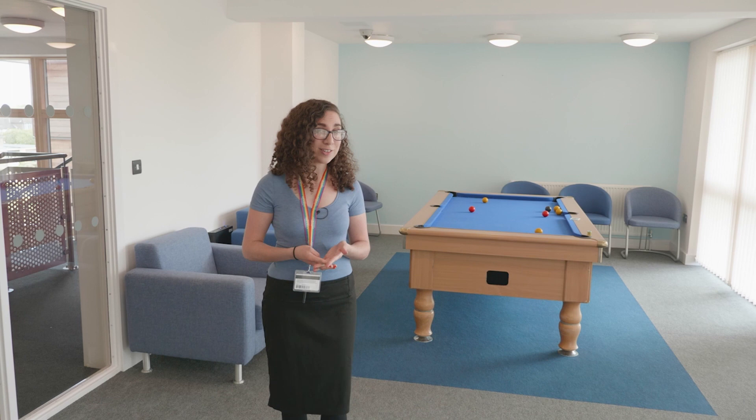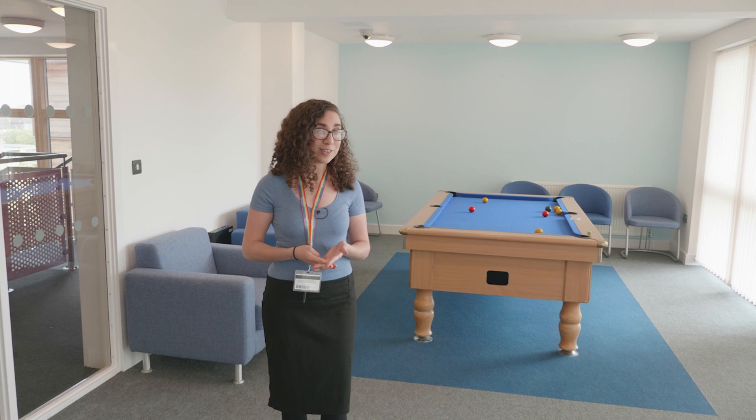Westminster is a great choice for students studying at Harcourt Hill, but if you'll be studying at Headington you might also want to put it as a choice. You'll be able to access your lectures using the U1 bus service that we provide, which is free for students who live in halls. If you've got any questions, get in touch and we'll be pleased to help.